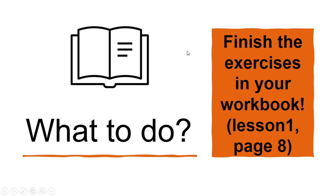And now the homework for you is to finish the exercise in your workbook, Lesson 1, page 8.